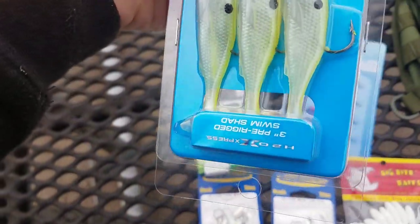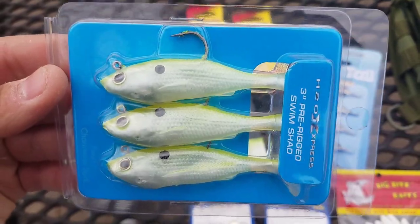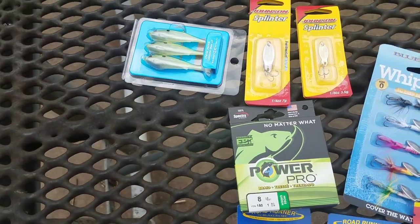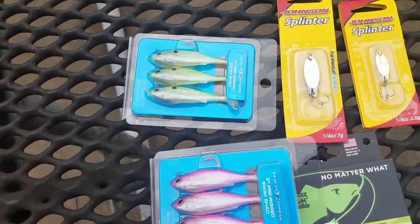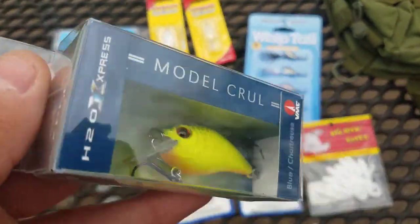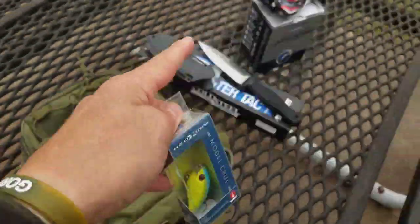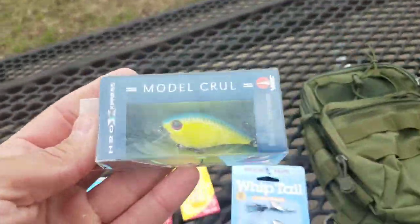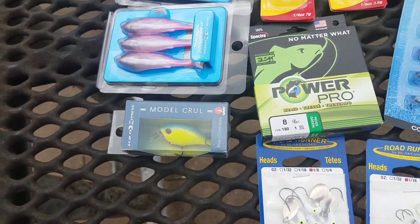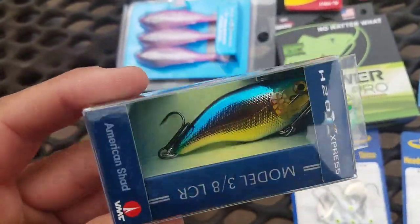I absolutely love these pre-rigged shad imitators — I catch so many fish on these, great for both fresh and saltwater. I got you two colors: pink and chartreuse. This one has a small square diving vane, so you could actually throw it on that reel for bass fishing — it wouldn't feel oversized. And last but not least, a good old rattle trap, which is absolutely beautiful. That is a nice little haul if I do say so myself.